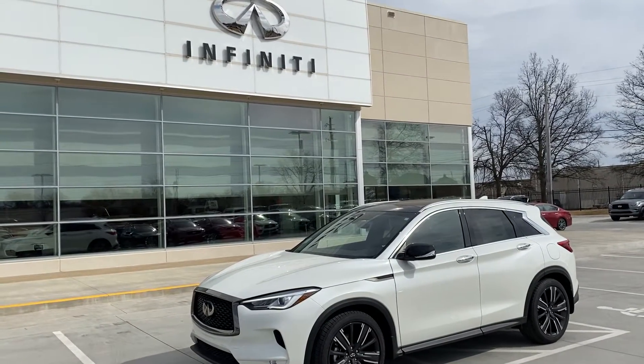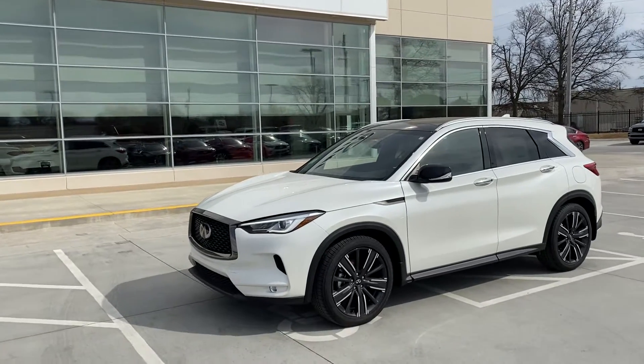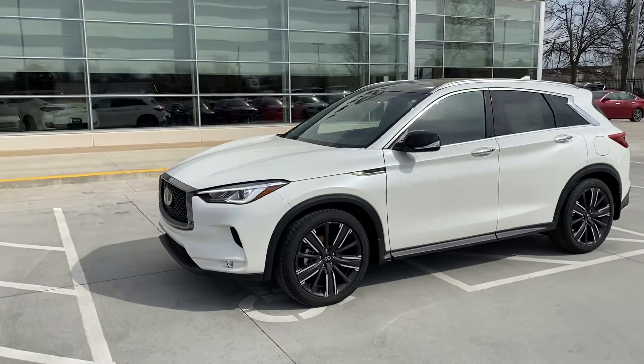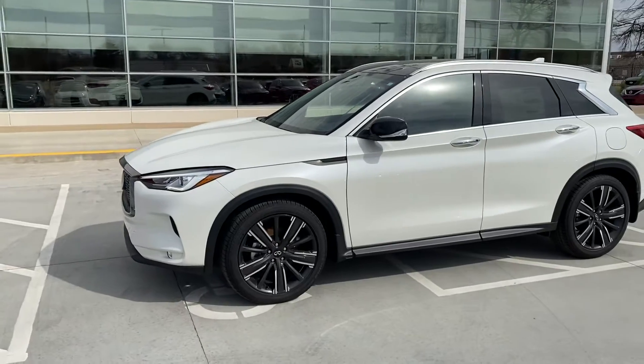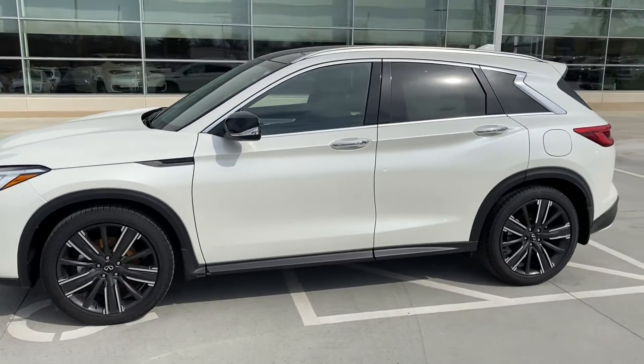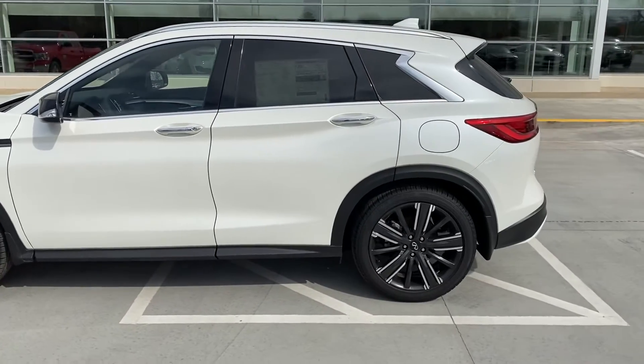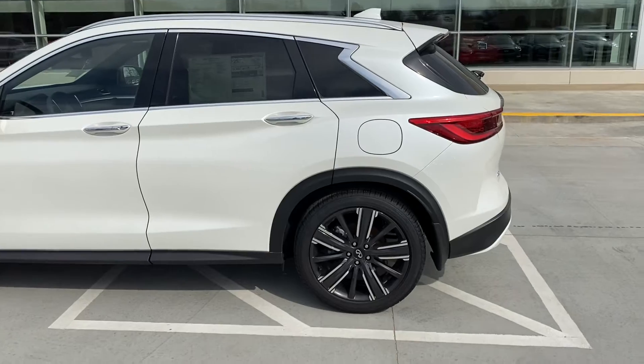Hey, John Green here at Jackie Cooper Infiniti, taking a little picture and video of this 2021 QX50. I can tell just by the black wheels and the black back of the side mirrors that this one has the appearance package on it. I've been here years and years, and that's one of the best-looking wheels they've ever done.